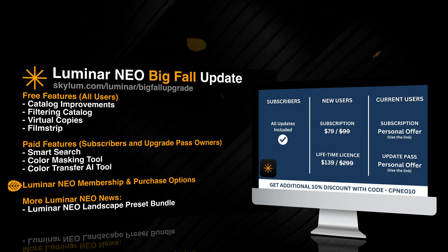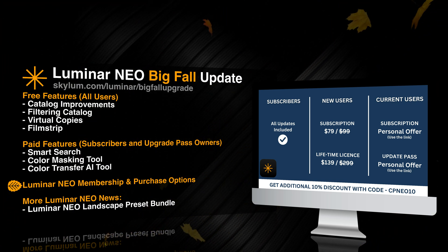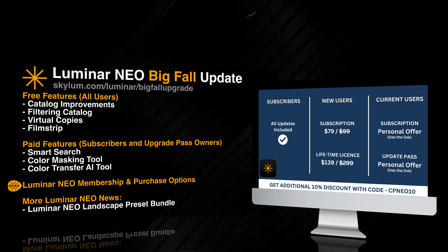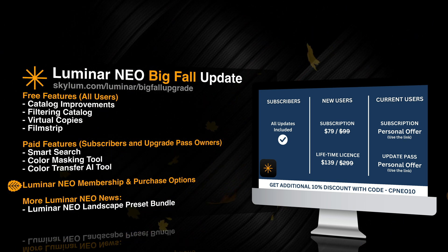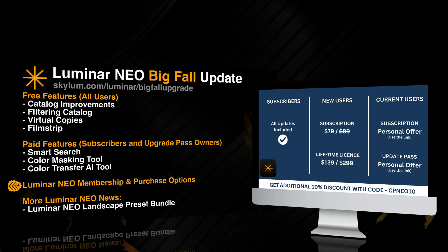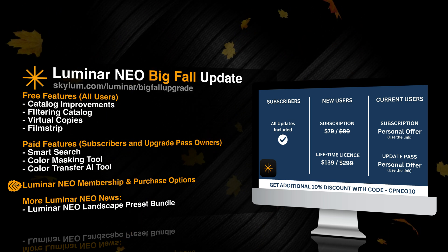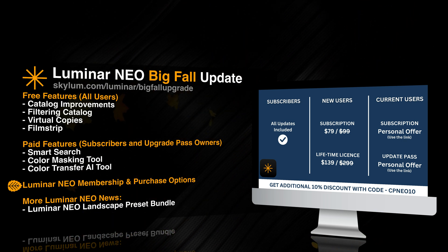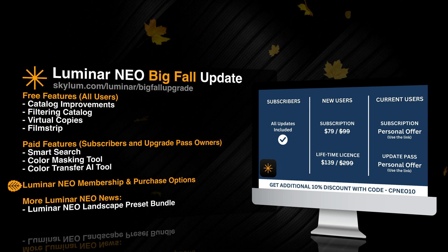Moving to Luminar Neo's membership and purchase options. If you are a Luminar Neo subscriber, all of these new features and tools will be automatically added into your application when the update arrives. If you do not own Luminar Neo, there will be an early bird offer starting on the 15th of August, available for 10 days, where you can get Luminar Neo for just $139 for a lifetime license, or subscribe for just $79 a year instead of the normal $99. If you follow the link in the description and use the discount code CPNEO10, you can remove another 10% from those prices.